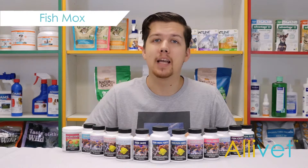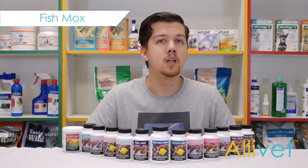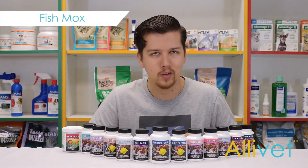I'm Brandon. Thank you for visiting Alivet, your trusted pet pharmacy, wishing you and your pets a wonderful day.